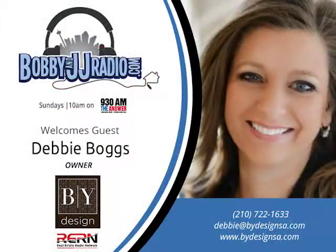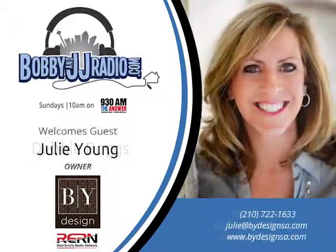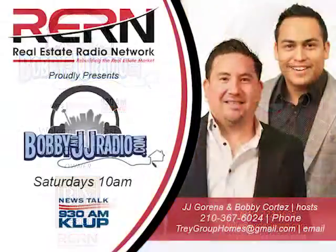We would love to give you a free bid on a vacant staging. You can contact us at 210-722-1633 or visit our website to see beautiful before and after pictures of our work — that's bydesignsa.com.